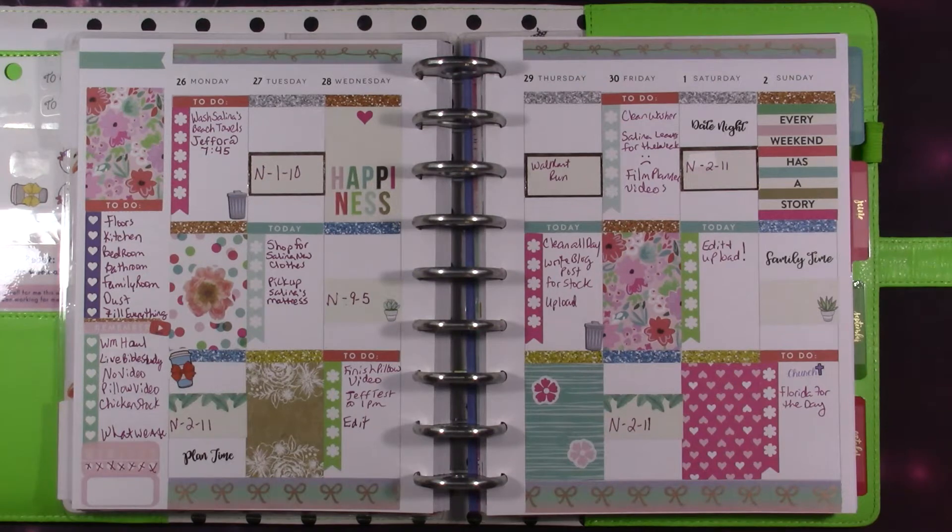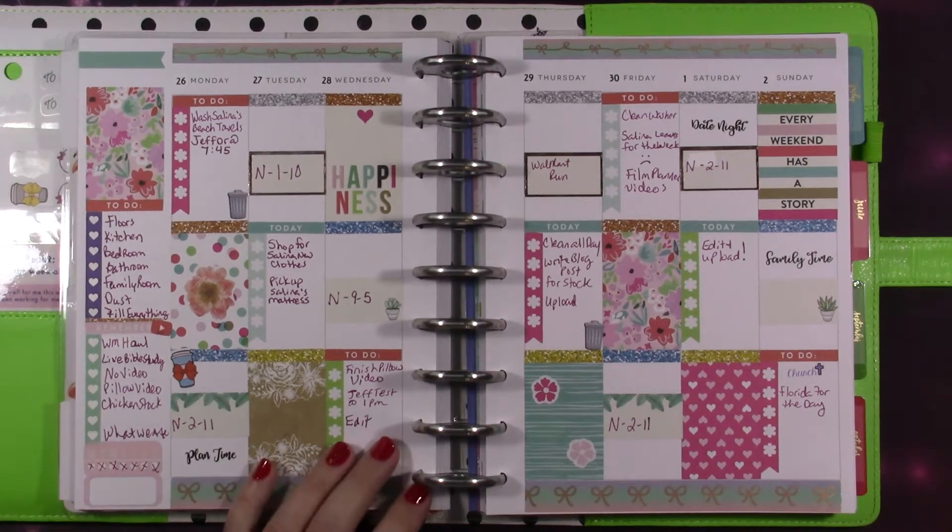Hey guys and welcome to another home slash YouTube planner video. This week I'm going to be using one of my Happy Planner books. If you've watched me for any period of time, either on my other channel before I started my planner channel or on this one, you know I love Happy Planner things. The first thing I'm going to do is share my classic Happy Planner and show you what last week turned out like.